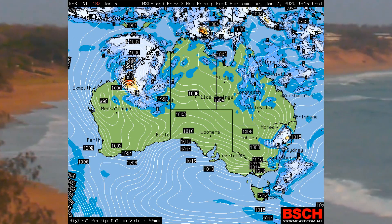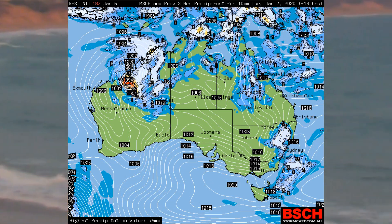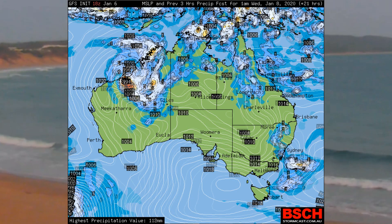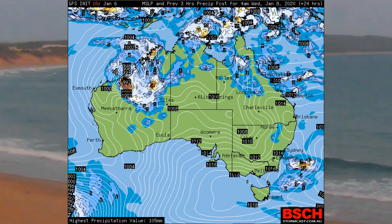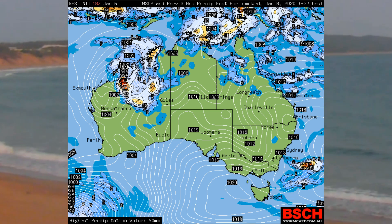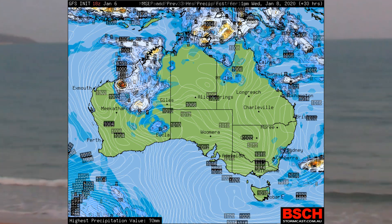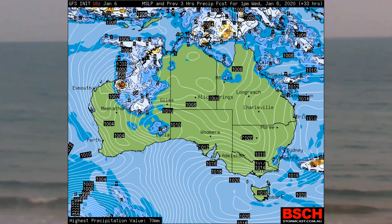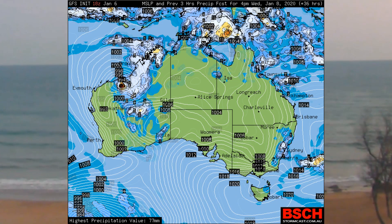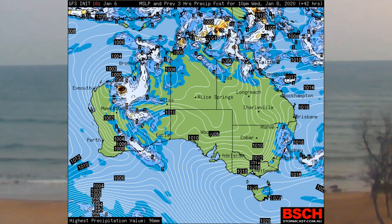On screen is a look at precipitation data available via the BSCH website, based in Brisbane. This is a GFS model with information displayed at the top and bottom of the screen. Each image is updated hourly and also provides pressure data shown in the black squares. You can see where ex-Tropical Cyclone Blake and the developing tropical low are located.